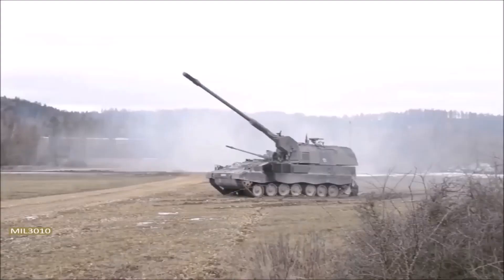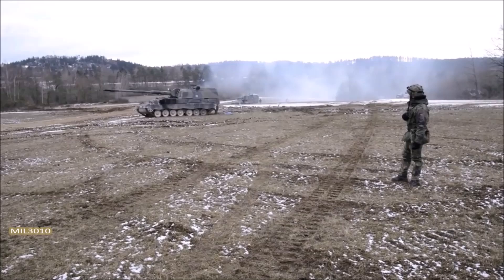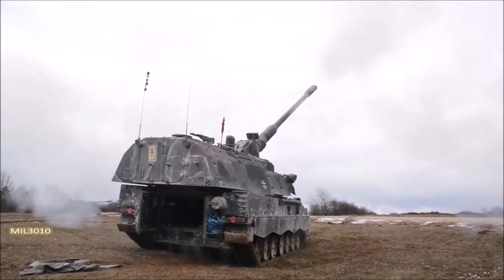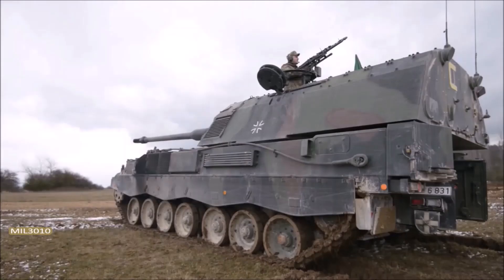The German self-propelled artillery Panzerhaubitze 2000 is one of the best in the world. This vehicle is equipped with a 155mm gun with a firing range of up to 60 kilometers. Ammunition capacity is 60 shells. The automatic loading of the gun provides a rate of fire of 10 rounds per minute. The combat vehicle has rather weak armor, protecting it from bullets of 14.5mm caliber and fragments of artillery shells.